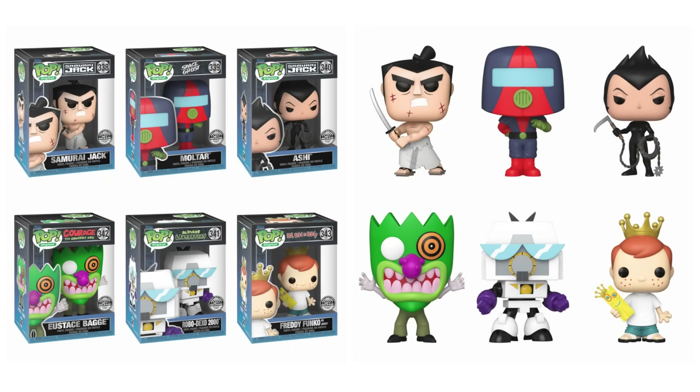The next quick update and reminder is on the next NFT drop, which is Cartoon Network. So a reminder, these are your six redeemables: Samurai Jack, Moltar, Ashi, Eustace from Courage the Cowardly Dog, Robodexo 2000, and Freddy Funko as Johnny. This drop is taking place over on the Funko Drop website on September 10th, which is Tuesday at 11 a.m. PT. Good luck on that drop — let me know if you guys are going to go after this one.